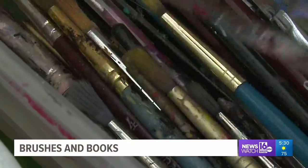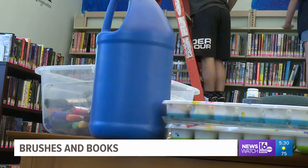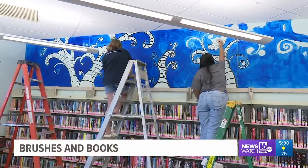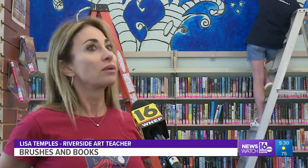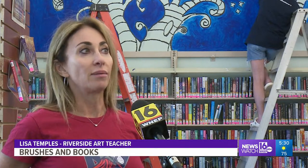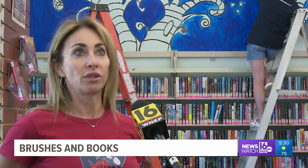With some fine-tipped brushes and a lot of blue paint, students from the Riverside Art Club are giving this library wall a whole new look. In our school, we've done maybe one or two really big ones, but not in the community. So this is our first one that's outside of the school building.